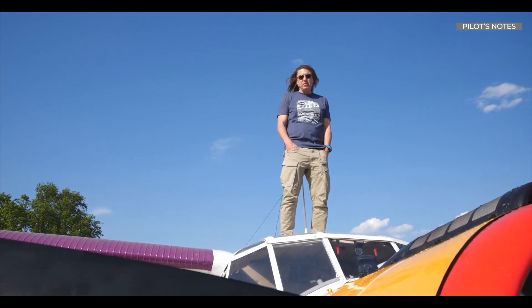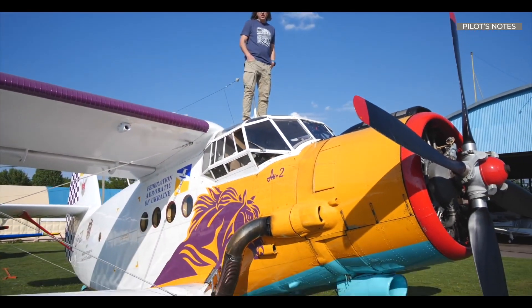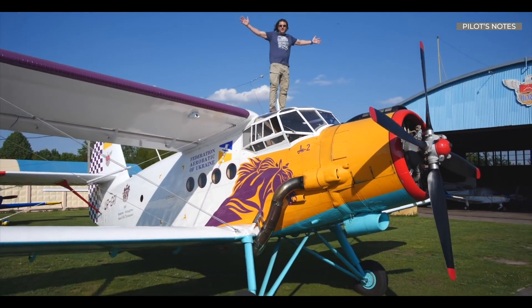It was born old, a long time ago. Back in 1948, this incredible aircraft was born. Please welcome the Antonov AN-2.